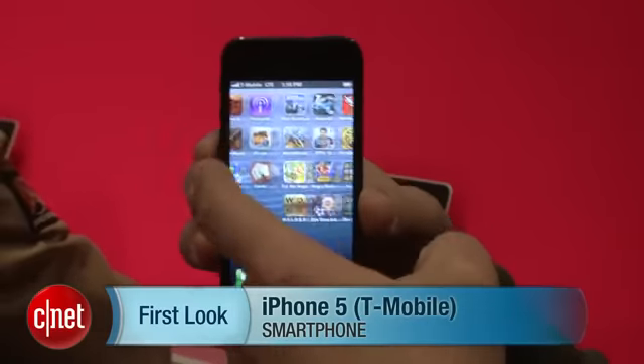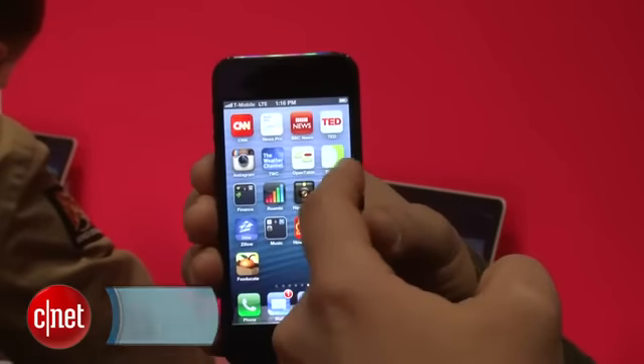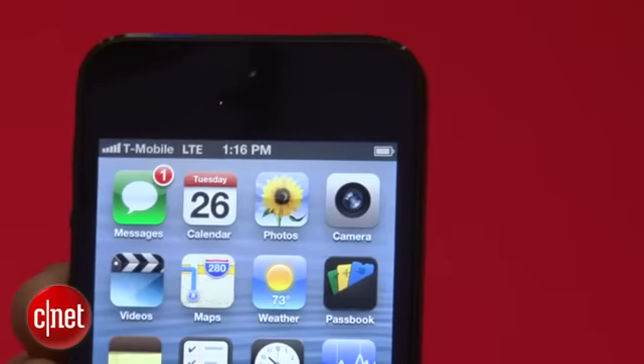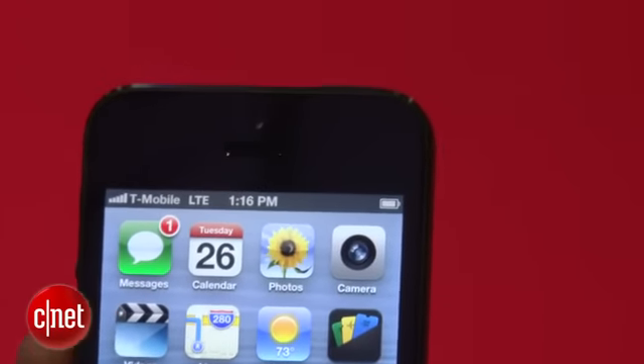Hey guys, this is Brian Bennett for CNET.com and right now we are at T-Mobile's launch event for their new network. Part of the whole launch process here is the announcement of the new iPhone 5, specifically branded for T-Mobile's network, and it will also operate on T-Mobile's 4G LTE network, which was just kicked off today.